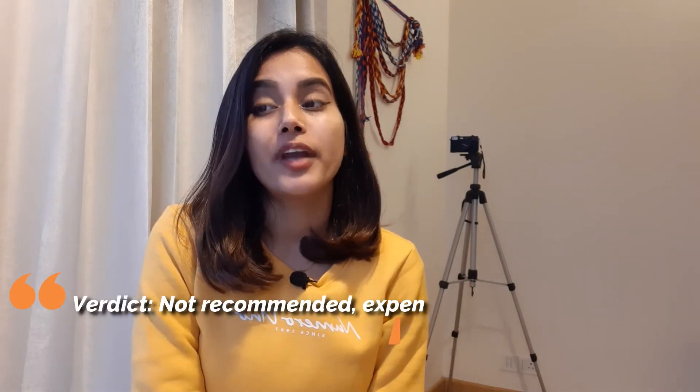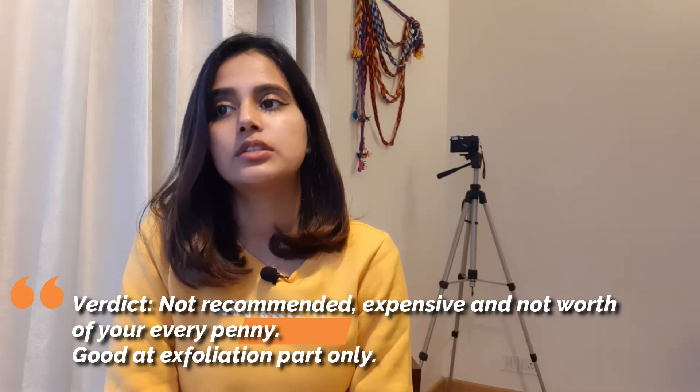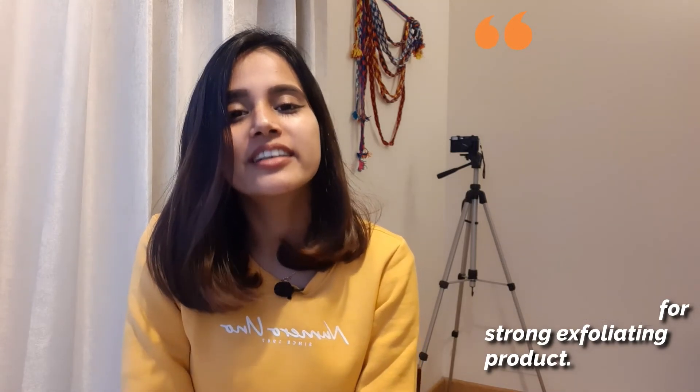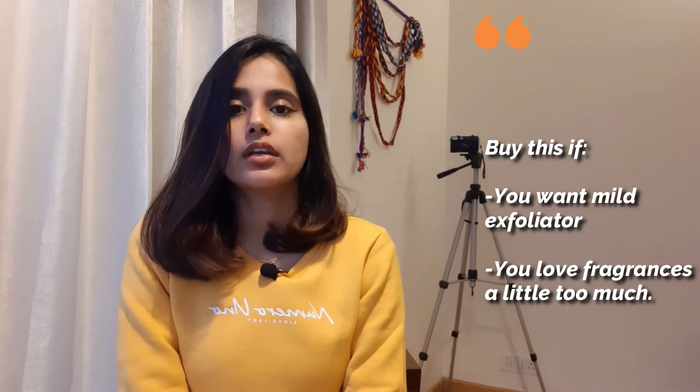Now the final verdict. As per my experience, would I recommend this toner to everyone? I would say no. Because in the price range of 795 rupees, you can find many other good toners — in fact at even lower prices. If you need exfoliants, you can find better exfoliants in this price range. If you get this product at a discount, then you can totally go for it — but don't buy it at MRP because it's quite expensive and you will find better alternatives. If you have sensitive skin, don't buy this product. If you hate fragrance, don't buy this product. If you are looking for a strong exfoliator in your skincare, then again don't buy this product. But if you are just starting out with exfoliants, want an exfoliant toner only, or want to start with low concentrations, then you can go for this product.